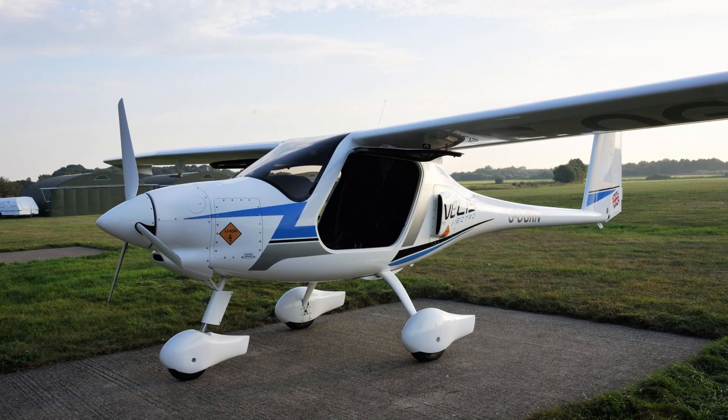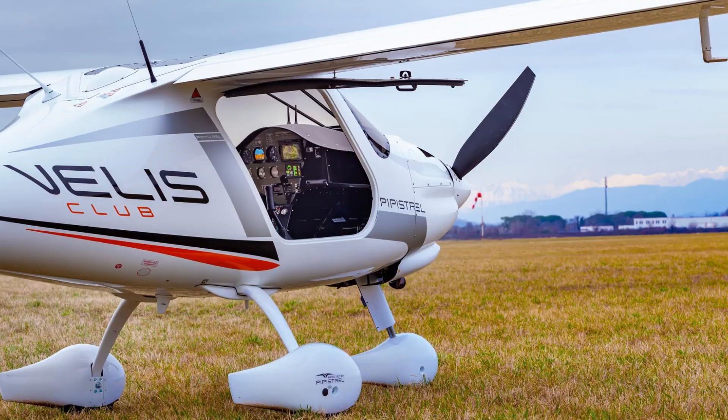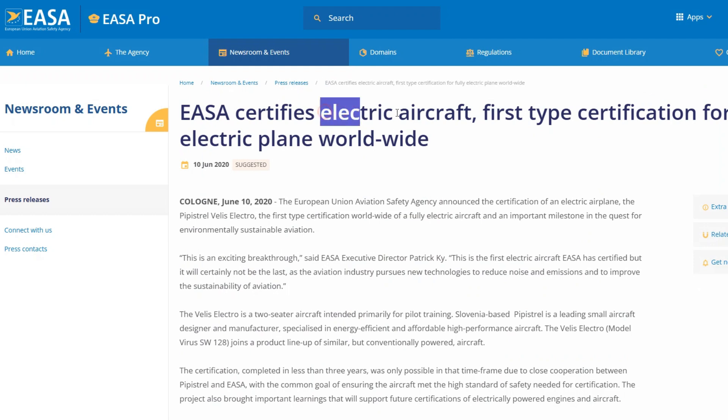First of all, this is a completely electrified lightweight plane, so there is no internal combustion engine on board. It's based on one of the most popular trainer planes called Velis, so its main purpose is learning to fly, but whoever buys this machine will be free to decide how exactly they want to use it.